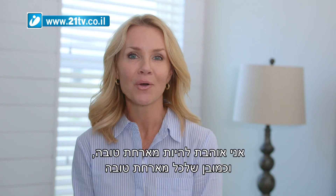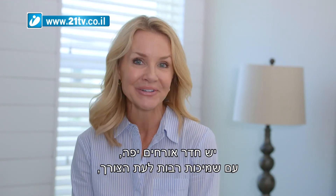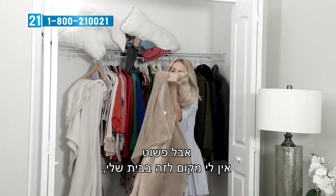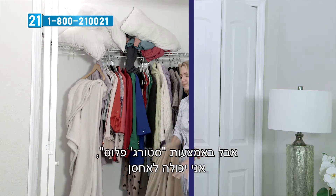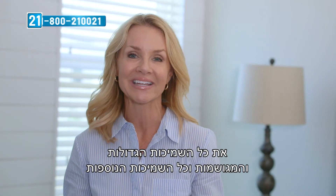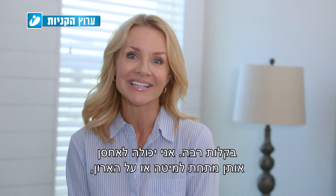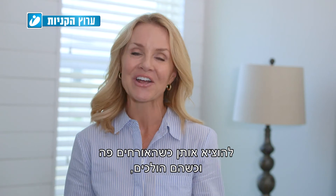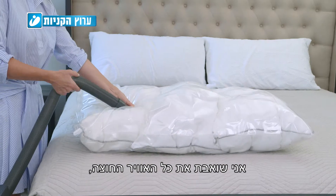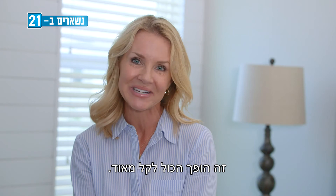Whenever I have guests visit, I like to be a good host, and that means having a nice guest room with lots of extra blankets and comforters. But I just don't have the space. With Storage Plus, I'm able to store all those big bulky comforters and extra blankets — under my bed or on top of my closet. I take them out when guests are here, and when they leave, they go right back into the Storage Plus bag.